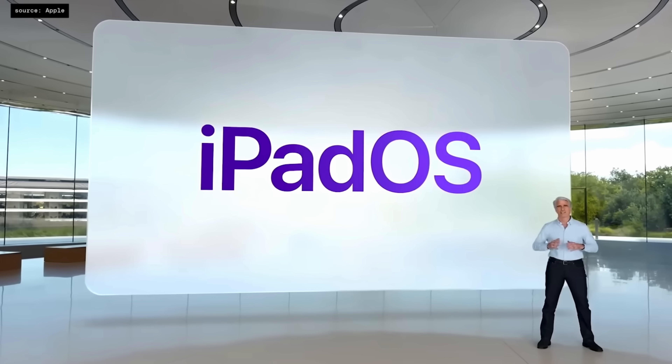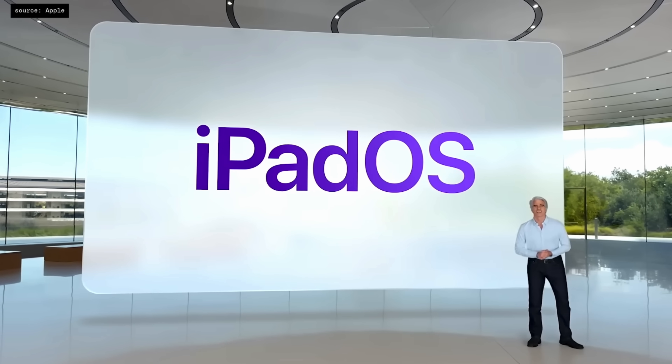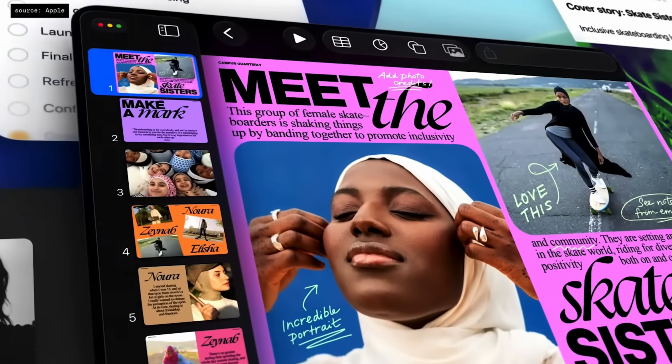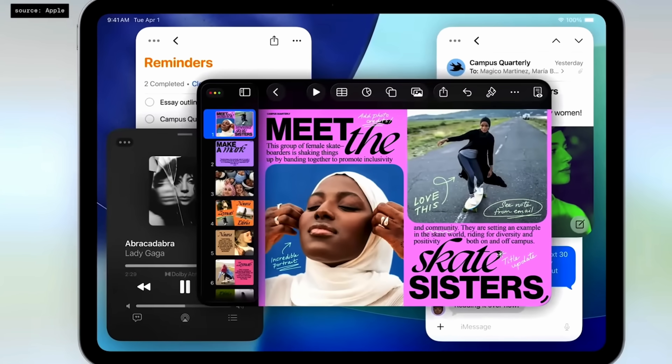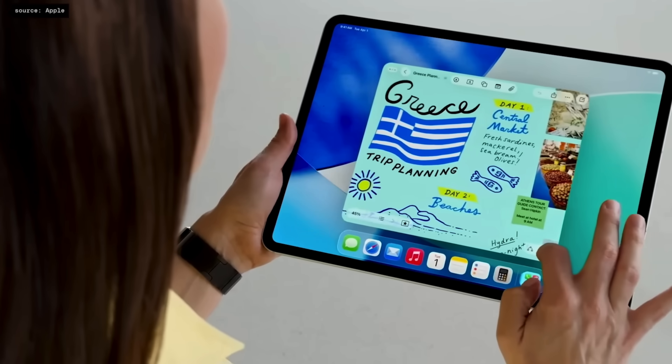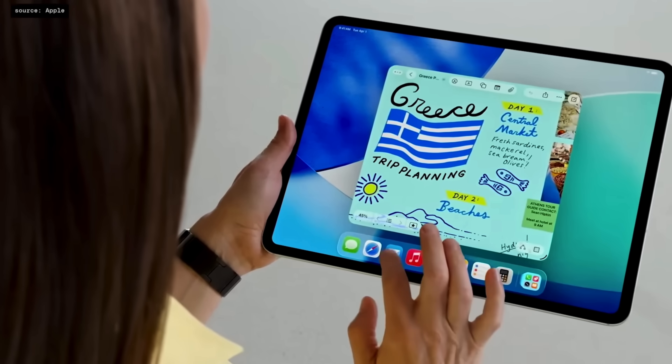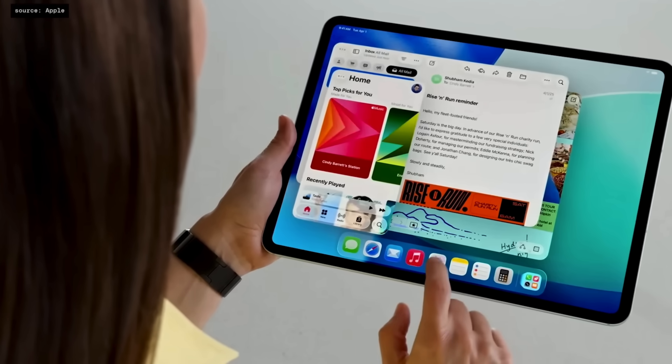Apple just announced the release of iPadOS 26 at WWDC, which will be releasing later this year in September. We're lucky enough to have an advanced copy, so in this video I'm going to walk you through all of the new features in iPadOS 26 that make it function more like a laptop and more like a MacBook.